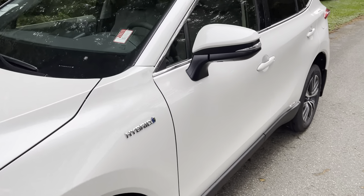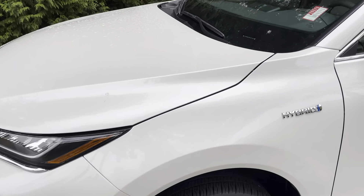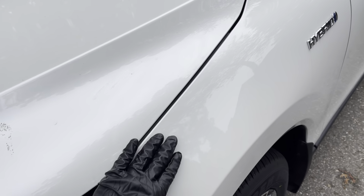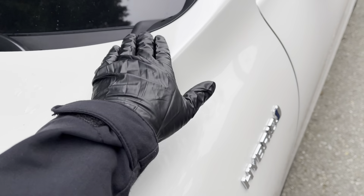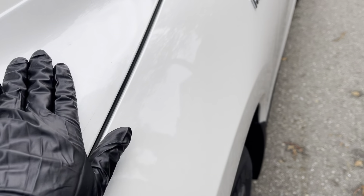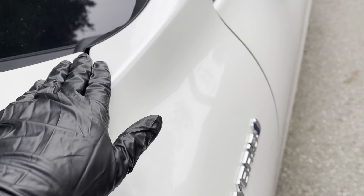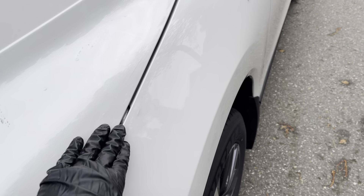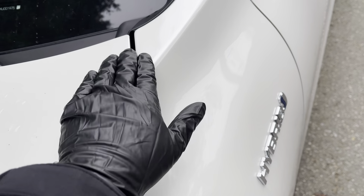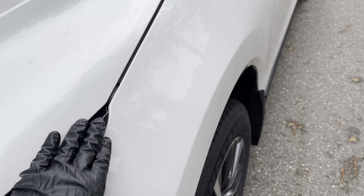The first thing I always do is look at the gap between the hood and the front quarter panel and check for consistency of the gap, and also make sure that both sides are level. That's how you can tell a really well-built body. This being a Toyota, you expect nothing less than perfection — and I can tell all the way from this edge to the back it's extremely consistent, actually better than some cars that cost a couple hundred thousand dollars.